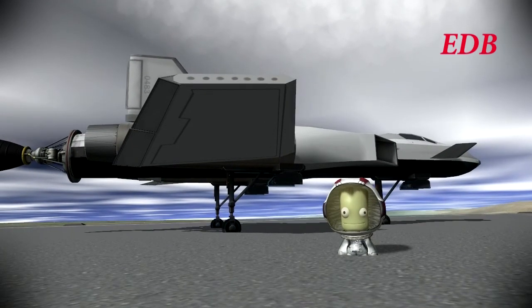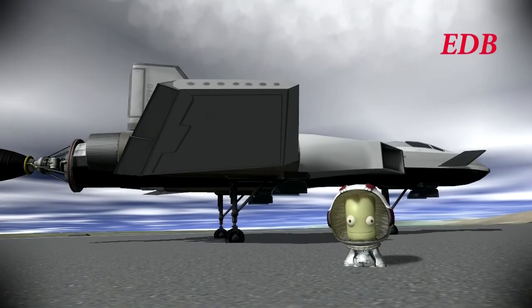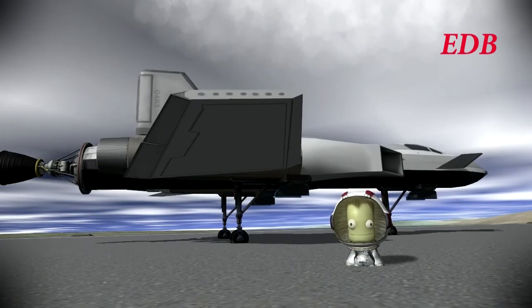Harbart will have his place in the annals of Kerbal Aerospace History, and it looks like that will be the photo that goes into the record books. Thank you for watching this coverage of the DB-5 flight test. We hope you will join us for further flight tests from the EDB Aerospace Division. This is the EDB signing off.